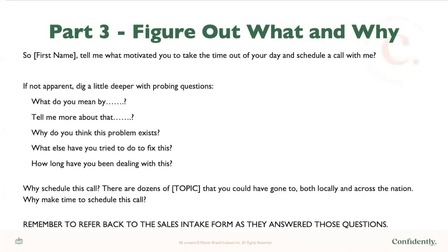Part three is figure out what and why. For example, say: 'Tell me what motivated you to take the time out of your day and schedule a call with me.' Make sure you're not afraid to segue them forward — people like to get caught up in their story. You can dig deeper with probing questions like: 'What did you mean by that specifically?' or 'Why do you think this problem exists?' or 'How have you tried to fix this?' or 'How long have you been dealing with it?' Your intake form is a sales crutch — it allows you to see what they've already said and show that you did your homework on them.